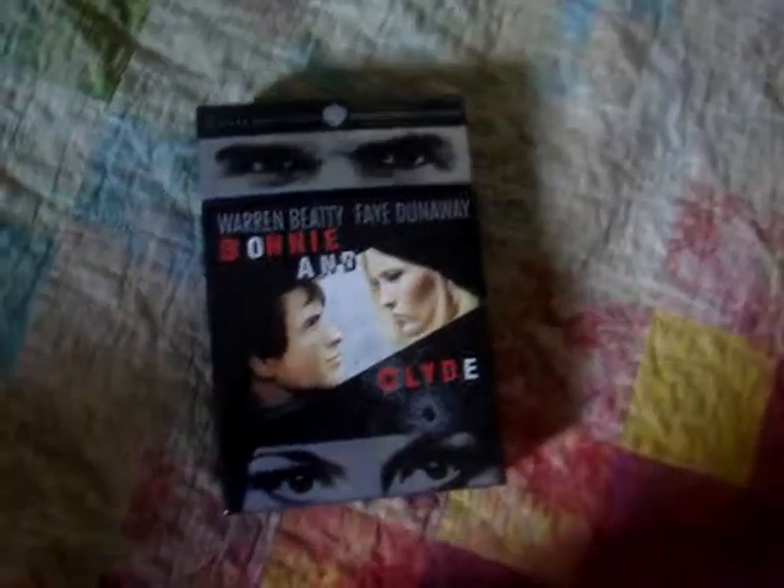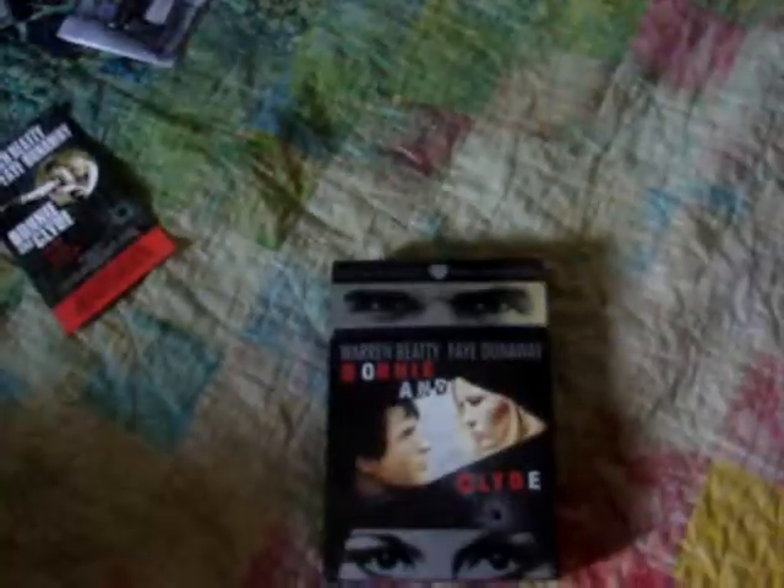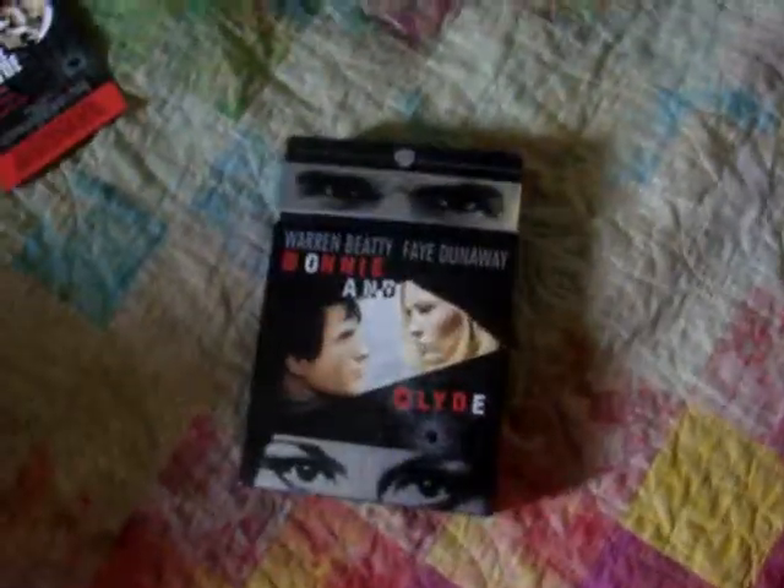So anyway guys, I hope you enjoyed my quick overview of the Bonnie and Clyde Ultimate Collector's Edition. I'm going to be doing more box set reviews and maybe another review hopefully soon. Thank you guys for watching, thanks to everyone who subscribes. I'd love to see video responses if you guys have this set, or tell me what you think about the movie, because this is a very good one and I really want to know what you guys think. So thank you guys for watching and I'll see you guys later. Bye.